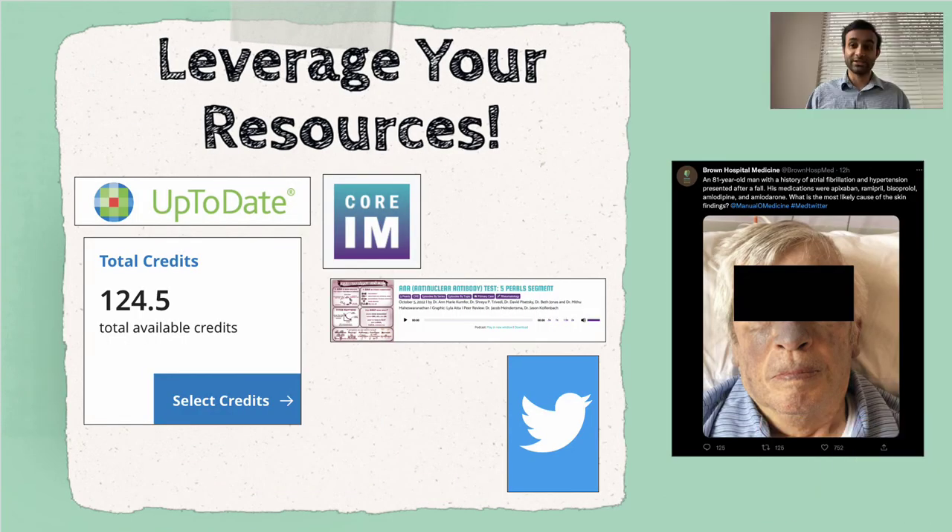The first tip is to leverage your resources. Learning, much like investing in the stock market, is best done when it's diversified. Even when you may not realize it, you're learning all the time in residency. For example, if a patient comes in with something I'm not sure about, I may go to UpToDate and read up on the most up-to-date criteria for that disease. I may then listen to a podcast, or even find a Twitter account that has useful information. Sometimes I'm learning on the go during the shift, and other times I write stuff down, go home, and look it up.